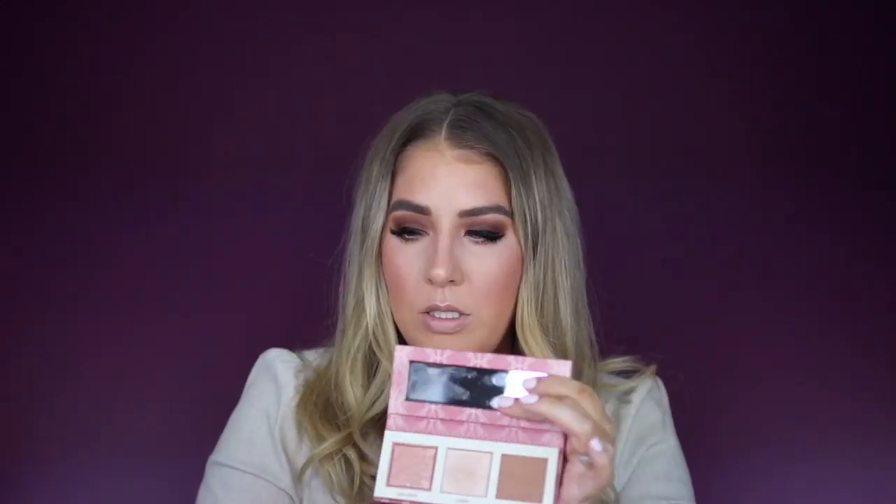I wanted to do an inner corner highlight. This is called Cookie — I'm just using a little pencil brush. You don't want it too intense because the whole eye is matte, but you want it cohesive with your face — since we did a little shine and highlight on the nose and cheek, you want your whole look to go together. And it'll also make your eyes look a little bigger.